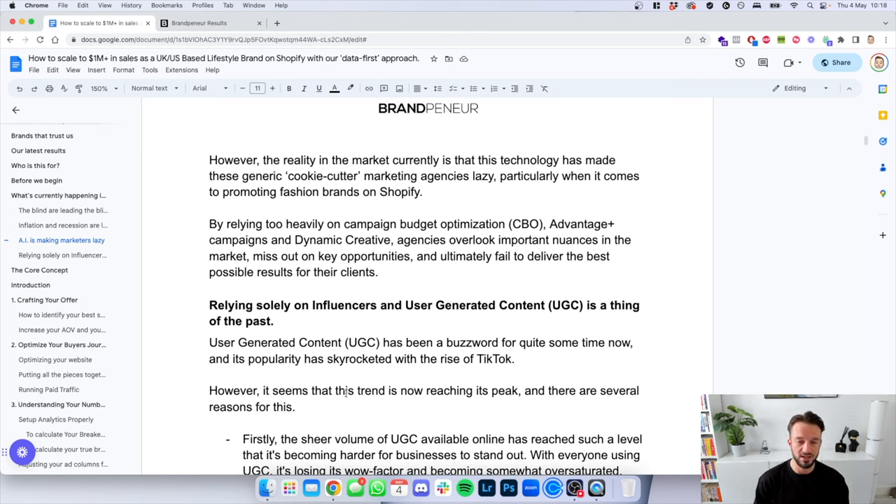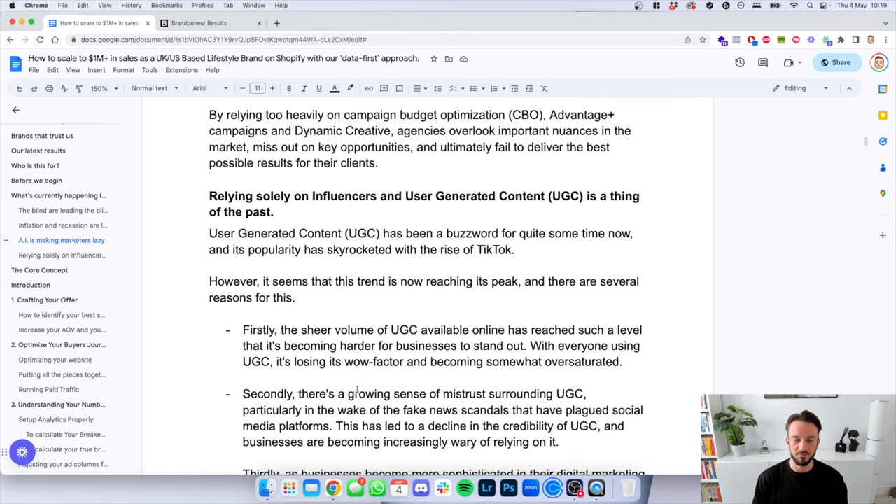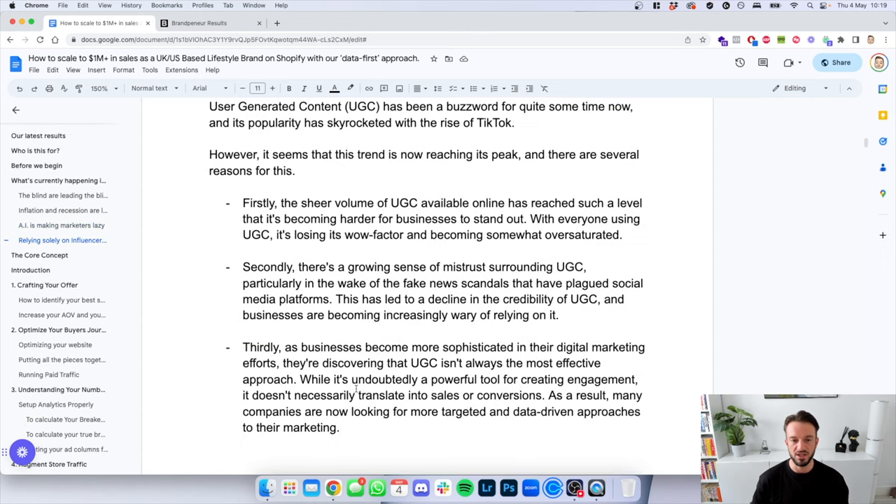Thirdly, relying solely on user-generated content (UGC) or influencers is now a thing of the past. This was very much trending at the end of 2022 and start of 2023. UGC really hit its peak towards the end of 2022 — it's been a buzzword for quite some time, and its popularity skyrocketed with the rise of TikTok. However, it seems this trend is now reaching its peak for several reasons.